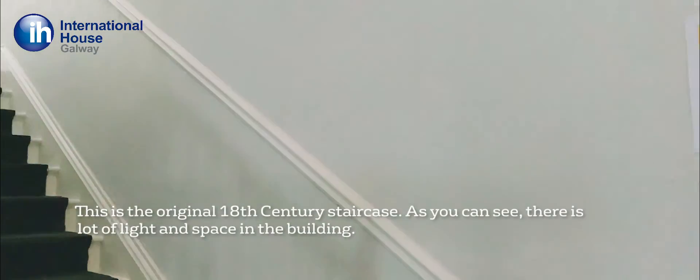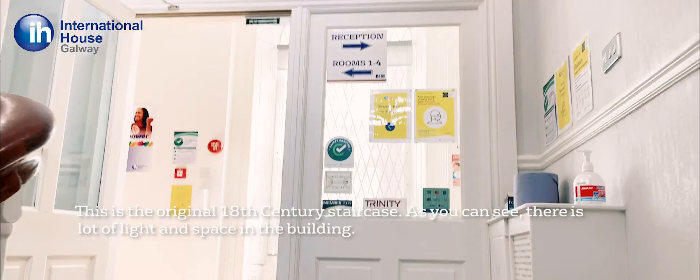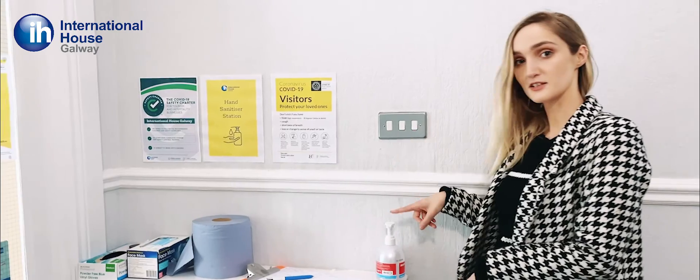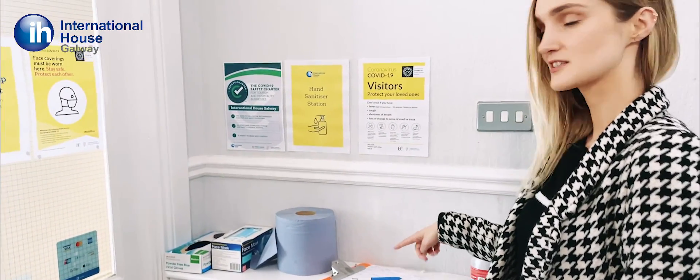Now I'm going to take you inside and show you around our lovely school. Once you reach the top of the stairs you'll see our hand sanitising station. First you need to sanitise your hands here, then you need to sign in with your name on a sign-in sheet, and finally you need to grab yourself a mask.